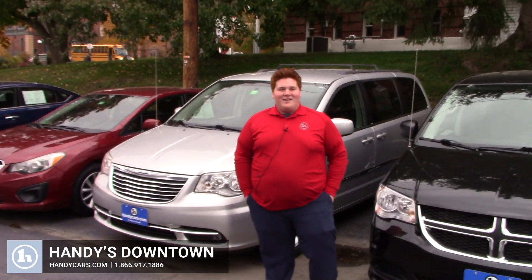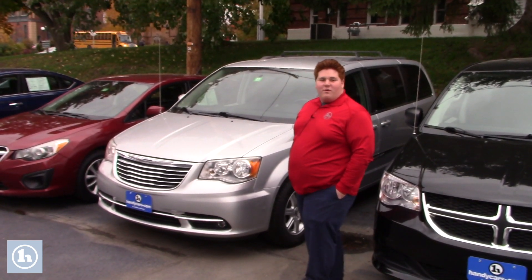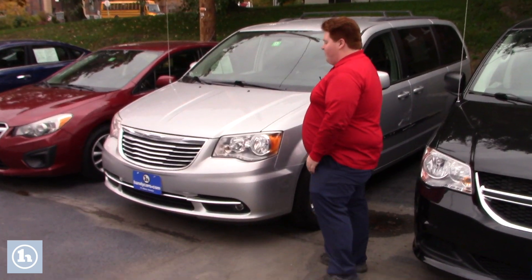Hey Andre, this is Dakota here at Handy's Downtown. Today we're looking at the 2012 Chrysler Town & Country you inquired about. So if you just want to follow me around the vehicle, I'll give you a quick visual presentation of it.